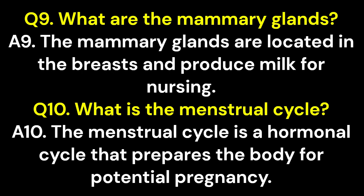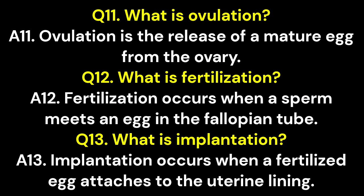Q9. What are the mammary glands? A9. The mammary glands are located in the breasts and produce milk for nursing. Q10. What is the menstrual cycle? A10. The menstrual cycle is a hormonal cycle that prepares the body for potential pregnancy. Q11. What is ovulation? A11. Ovulation is the release of a mature egg from the ovary.